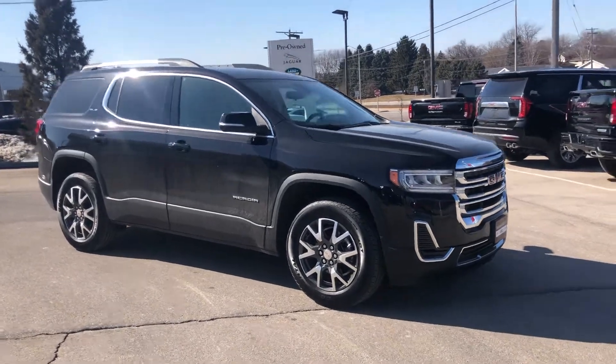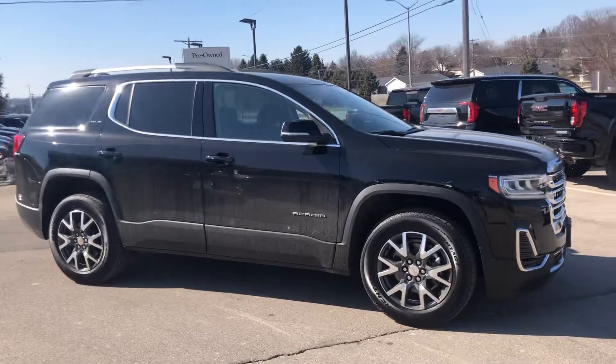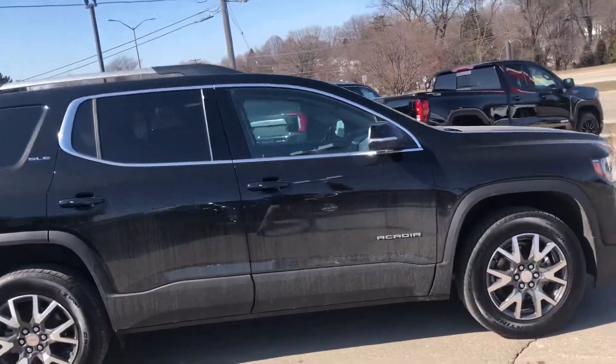Hi, this is Nick over at Blue Shaped Buick GMC sending you a quick video walk around of our 2021 GMC Acadia.